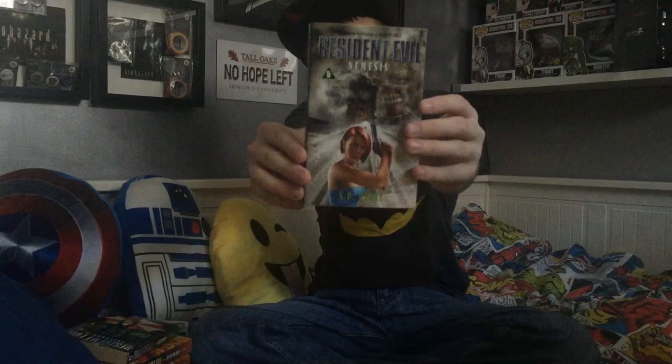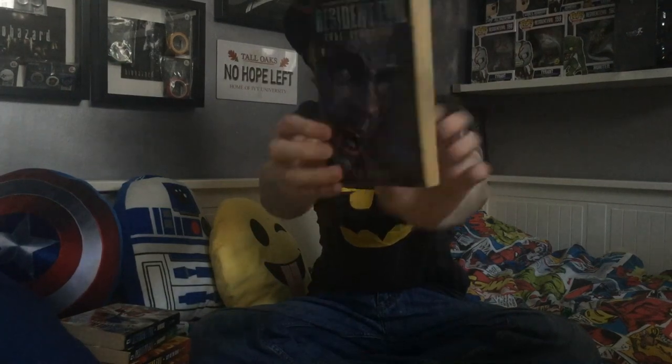Issue 5: Nemesis — another one with really cool artwork. Super loved that one. It's my second favourite game of all time, Resident Evil 3, so obviously I love that book. Issue 6: Code Veronica.